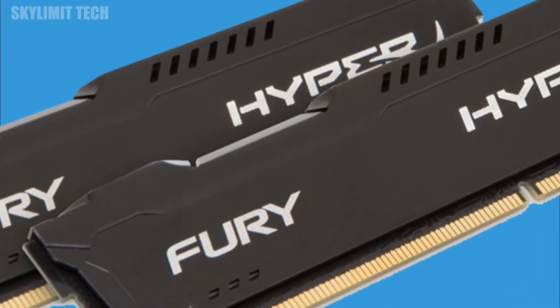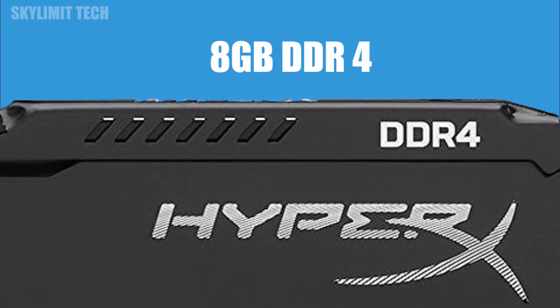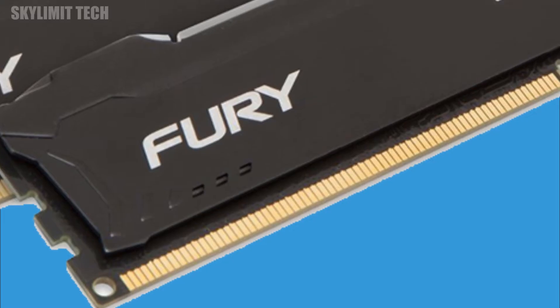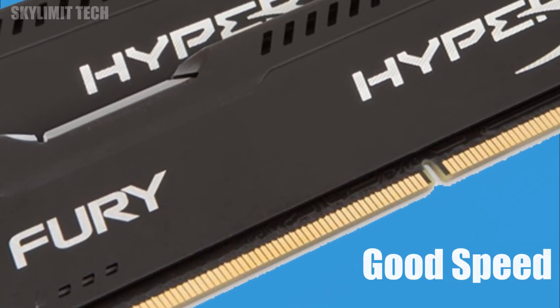For the RAM, I am going to suggest HyperX 8GB DDR4 type RAM. We can tell you how fast the speed is and we can use this as a new feature for the gaming PC.